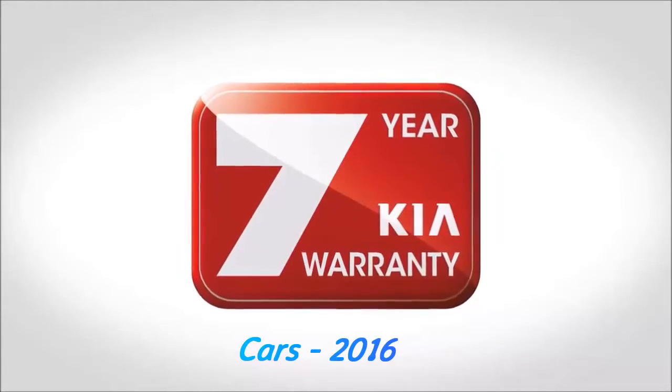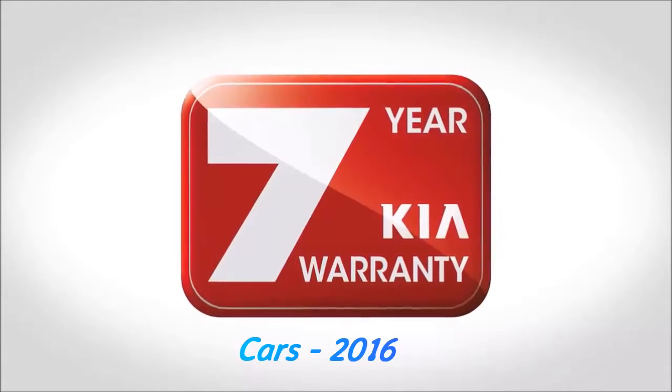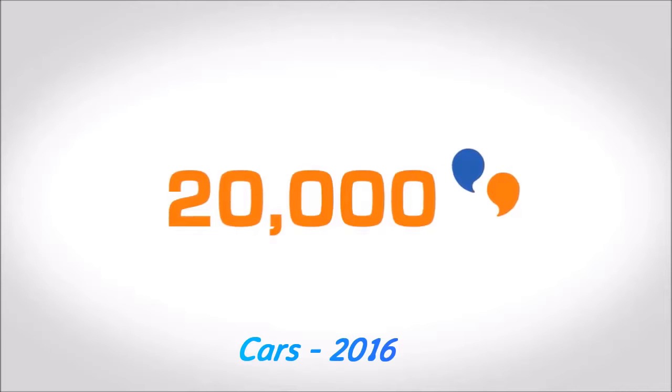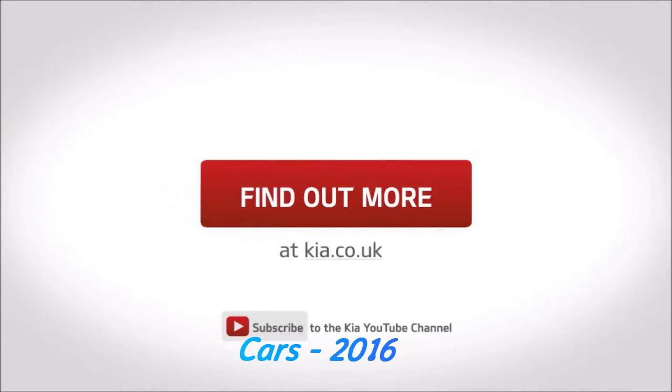All covered by the unique, unbeatable Kia 7-year warranty. But don't just take our word for it — check out what over 20,000 customers have said about their Kia. Contact us today to book your test drive and experience the wow factor for yourself.